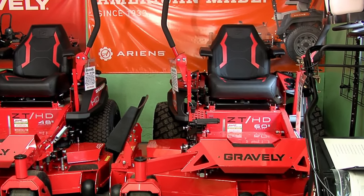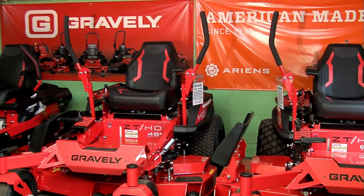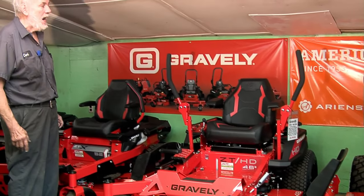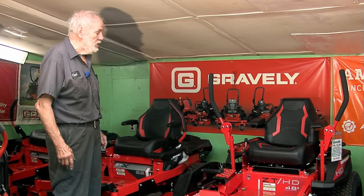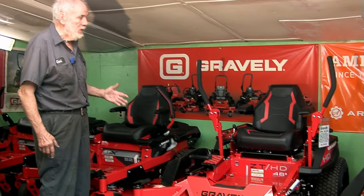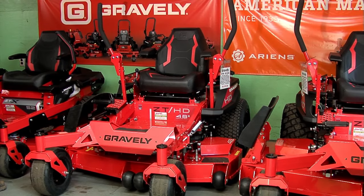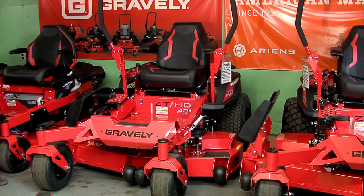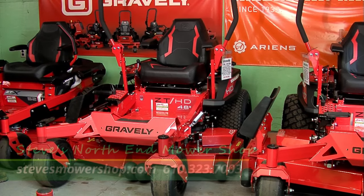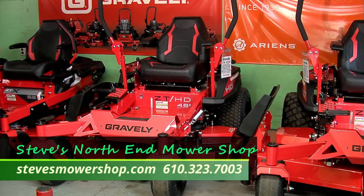Why a suspension seat? Because if you're mowing a lot of grass, you want something that gives you a little more bounce or cushioning when you're sitting on it for hours at a time. On the HDs, this is a full commercial-grade machine other than it doesn't have roll bars, so it falls under certain restrictions. But it has heavy-duty transmissions which actually have oil filters on them so you can change the transmission filters after so many hours.